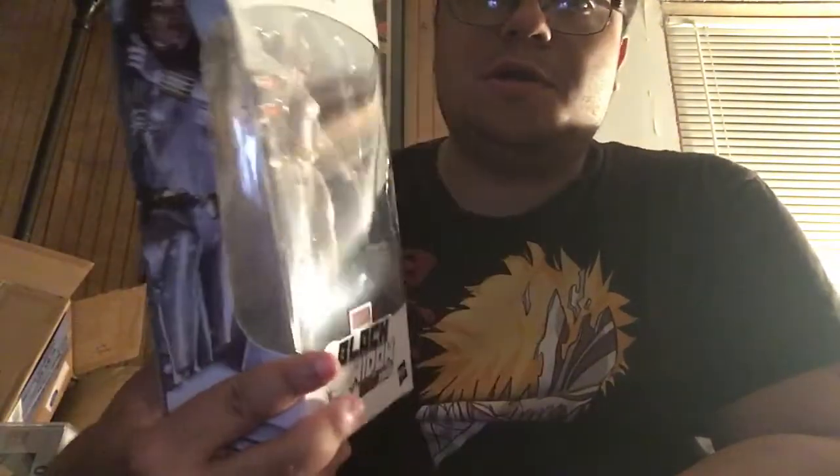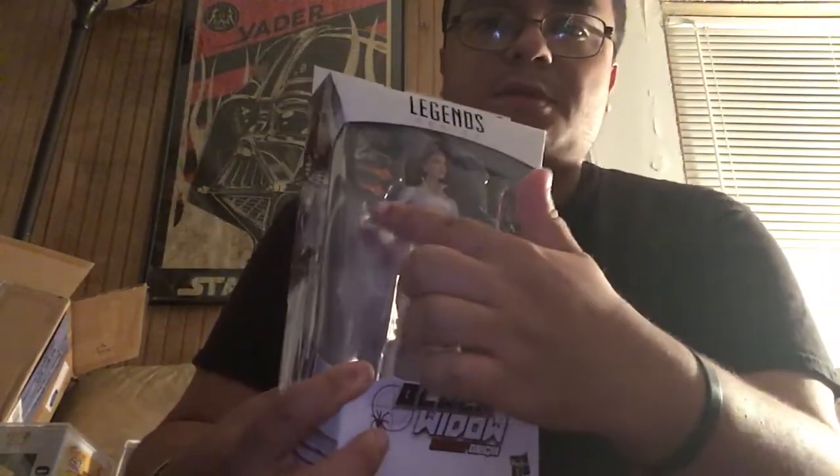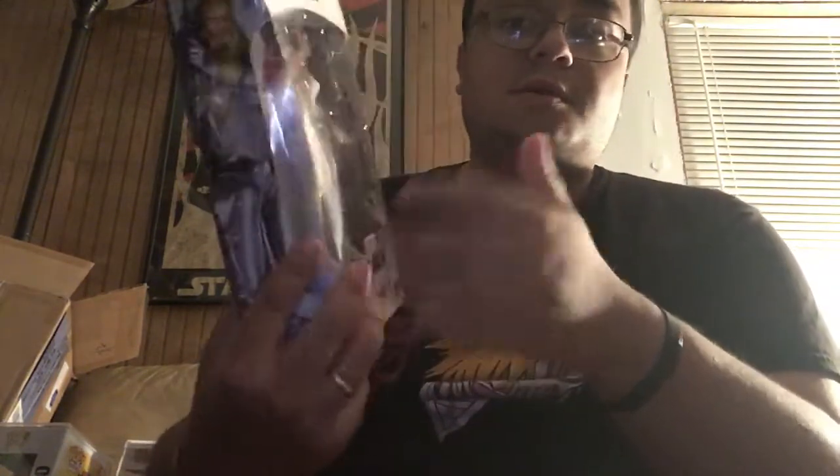It is the white suit Black Widow figure — the Target exclusive. It is the Deadly Origins. Now this one looks pretty cool. I cannot wait to review this. It looks like they have new effects for the weapons — you have the shooting effects, but it also looks like there are smoke effects, like a bullet was just fired. Black Widow is one of my favorite Avengers, so I definitely had to pick that up.